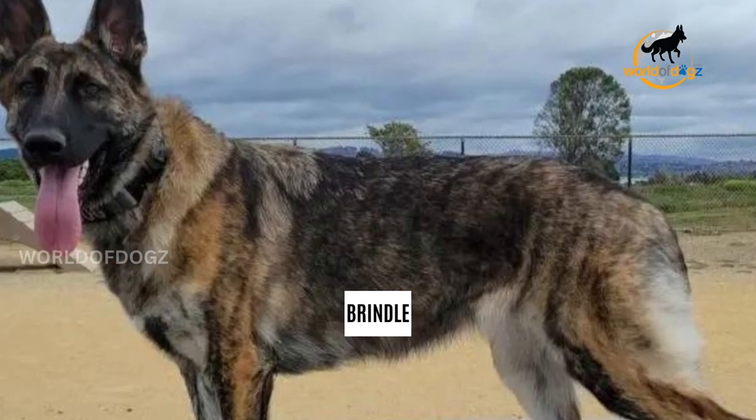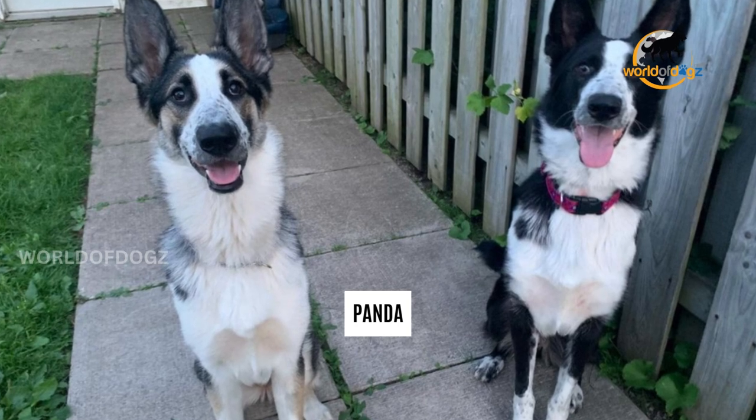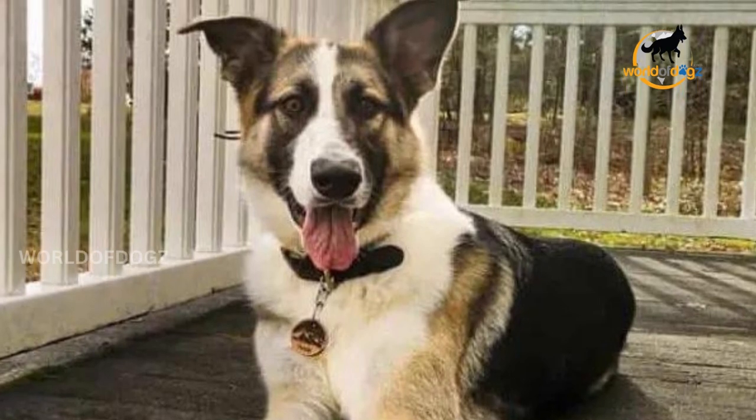Brindle: this is a rarer pattern with black color being distributed in barely noticeable stripes across the dog's body, while the other color is often lighter. Panda: this is a pattern that usually comes in addition to a saddle or a blanket, where the dark color of the dog's back is also distributed around his eyes, giving him a panda-like appearance.